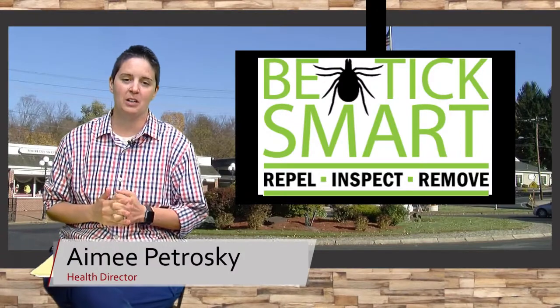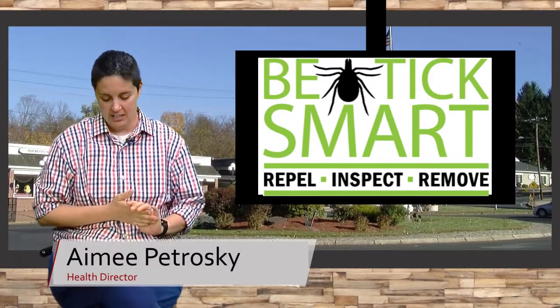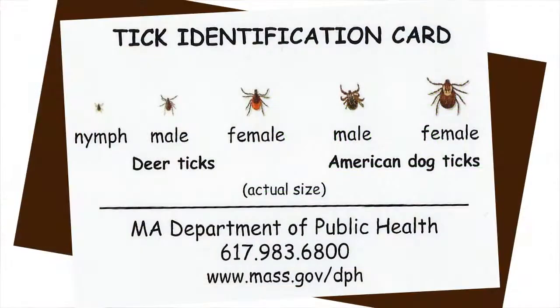One of the most common calls that we get during this time of year at the Health Department is about ticks. Ticks are most likely found in damp or dark long grass or leafy areas, and the primary concern of ticks is Lyme disease.